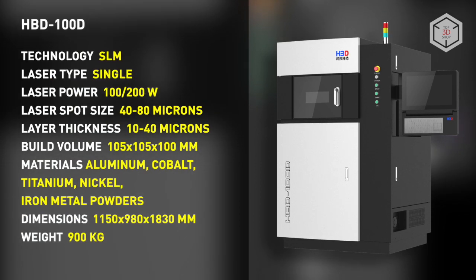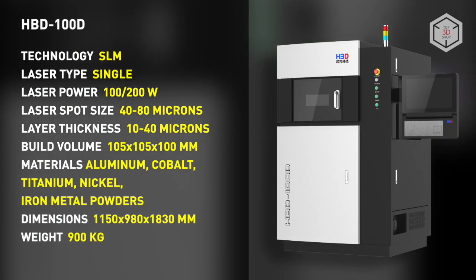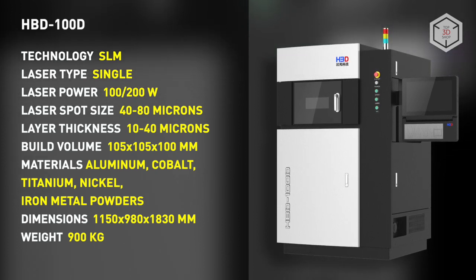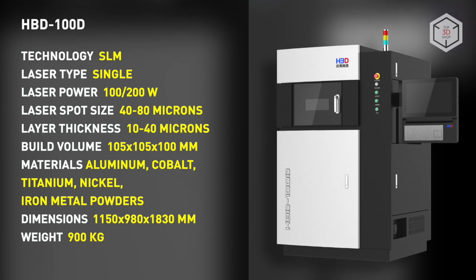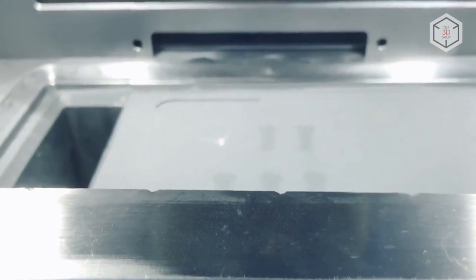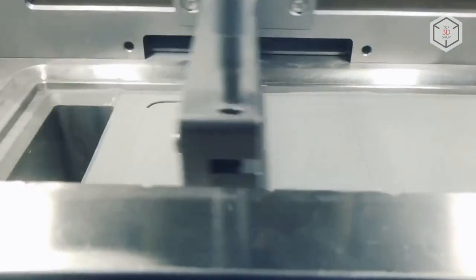The HBD-100D 3D printer is widely used for medical applications, primarily in dentistry. The machine is equipped with a 100-watt laser and is widely used to print dentures, crowns, and jaw implants. The unit works with titanium, aluminum, chromium, cobalt, nickel alloy, as well as stainless and tool steel fine metal powders.